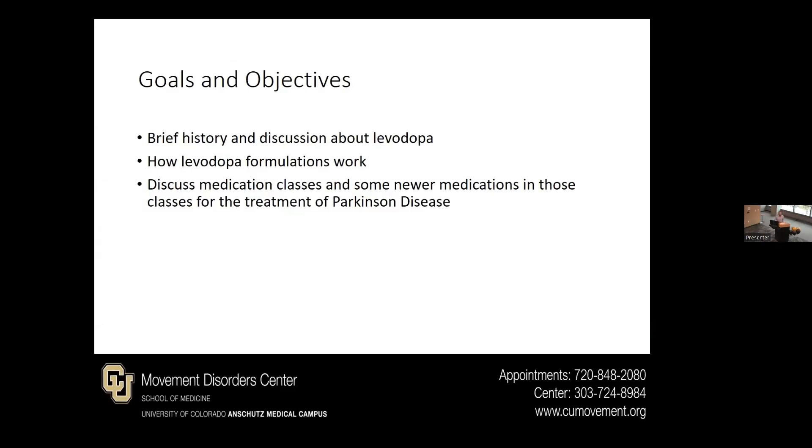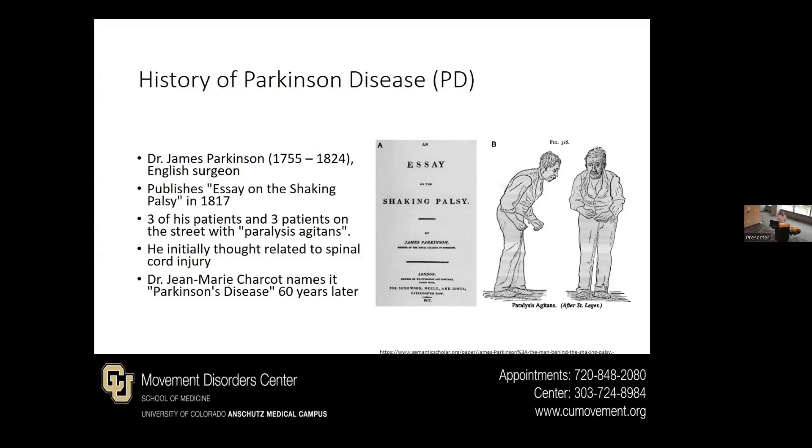I always like talking a little bit about history. When it comes to the history of Parkinson's disease, it's named after Dr. James Parkinson, who published an essay on the shaking palsy with a few of his patients in his clinic, as well as people he saw on the street with similar symptoms. He initially thought this was related to the spinal cord, although we now know it's related to the brain. About 60 years later, another famous neurologist, Dr. Jean-Martin Charcot, named it after James Parkinson in honor of him.